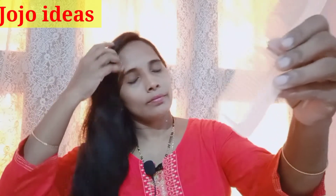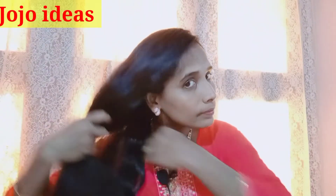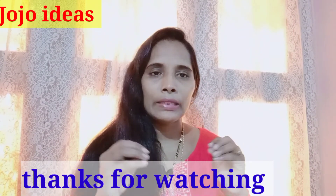Now I'm going to show you my hair fall pack. This is my hair fall control pack. I'll show you how to use it. You can choose this hair fall control pack. Friends, I hope you'll try this. Please like this video, share it with your friends, relatives, and family members.